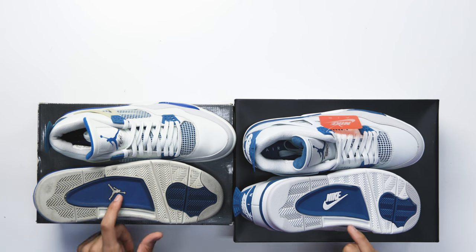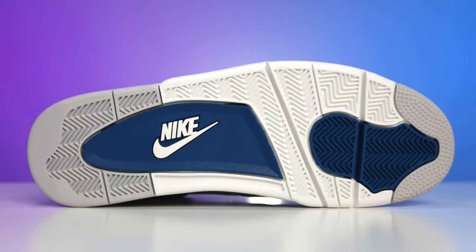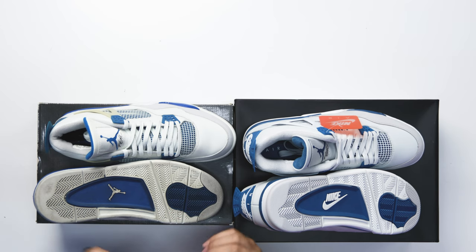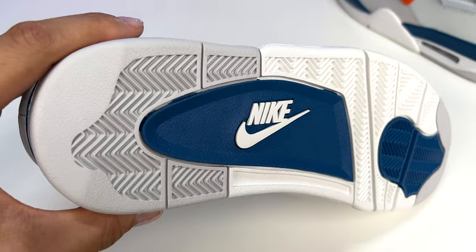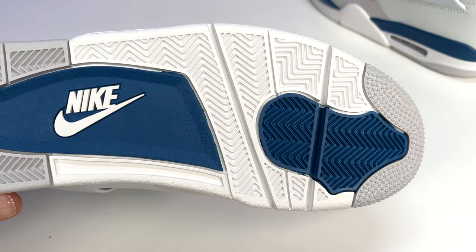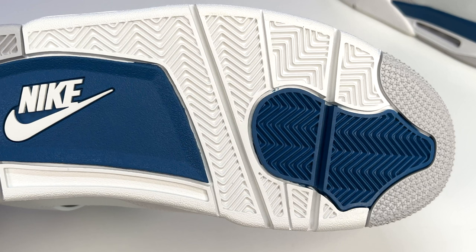Looking at the outsoles, there's definitely a difference when it comes to the Jumpman and Nike branding — if you have a Jumpman on the back you'll have a Jumpman on the bottom, and Nike branding on the back will match. When it comes to the blues, the 2006 retro has a much darker, more navy vibe. On the front, you have gray stars with a gray heel and white rubber in the center with that herringbone traction. Back in the 2006–2008 era, all fours had stars on the front but they were more faint and not as raised and textured as modern retros.